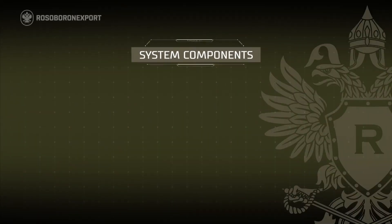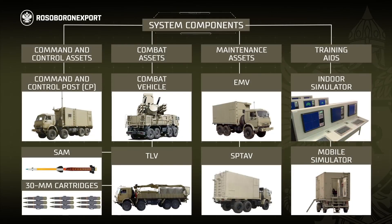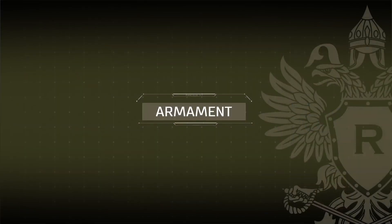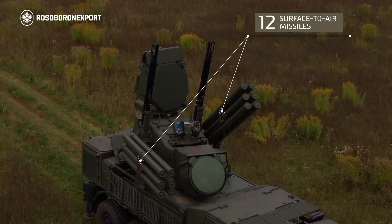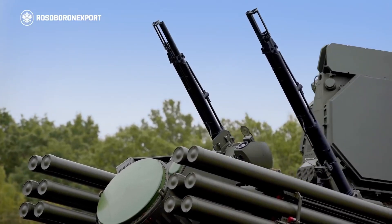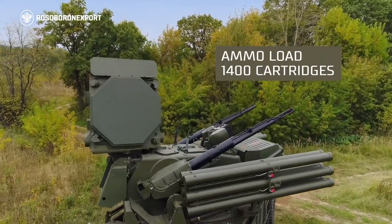The Pantsir-S1 system includes combat assets, maintenance assets, and training aids. The combat assets include the combat vehicle, surface-to-air missiles, and 30-mm rounds. The combat vehicle's armament is comprised of a launcher with 12 ready-to-fire surface-to-air missiles and two 2A38M 30-mm anti-aircraft guns with 1,400 rounds.